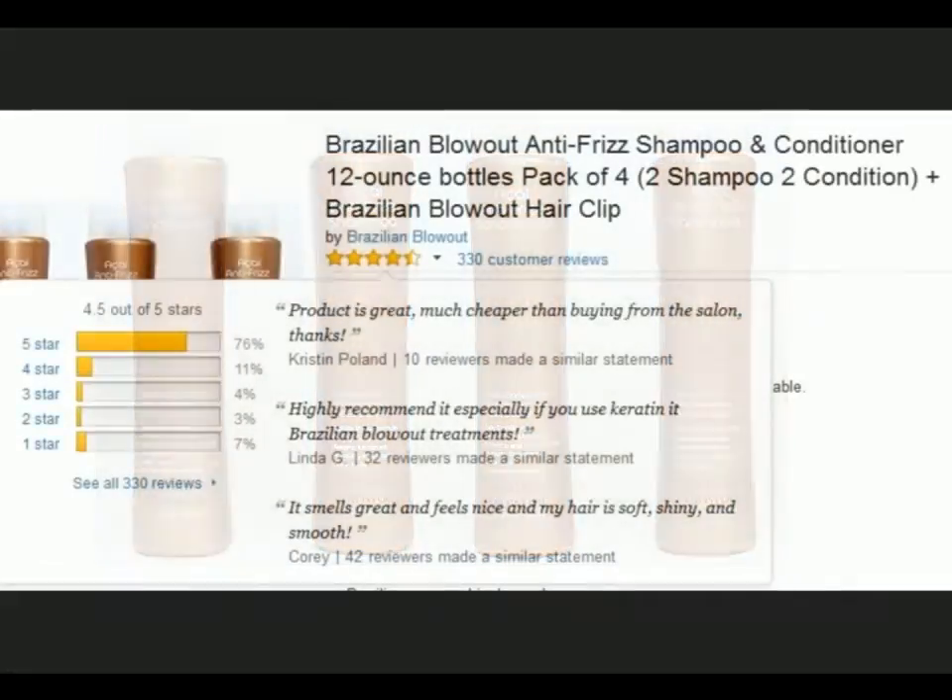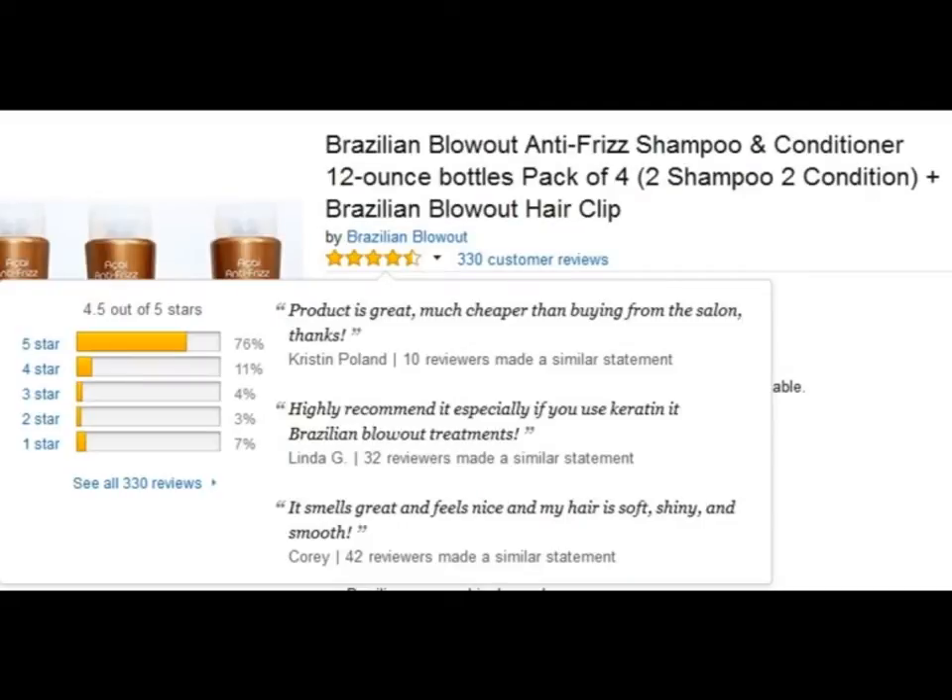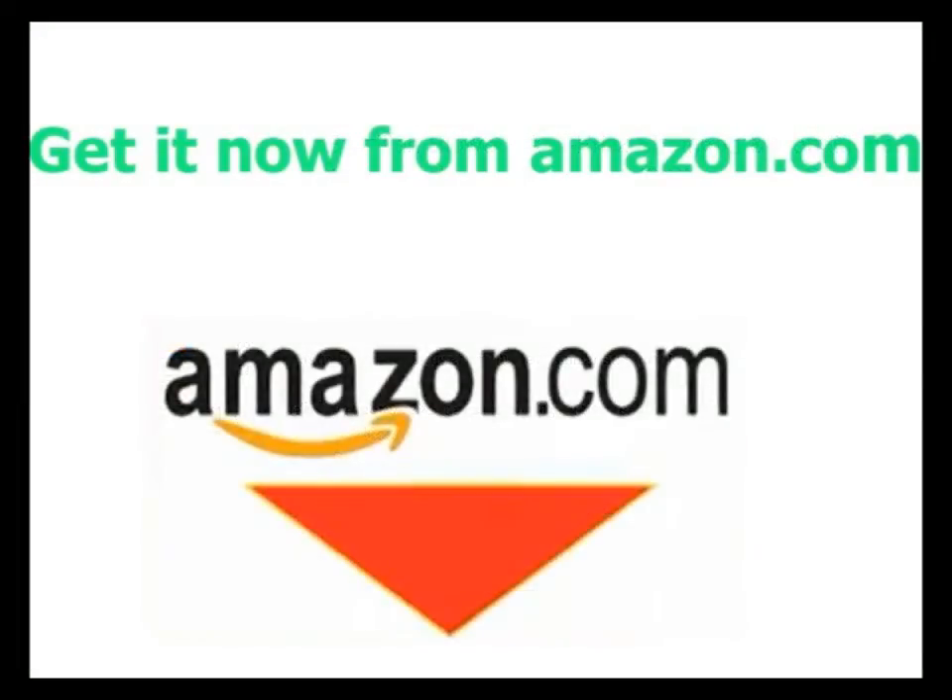Customer Feedback and Review: 4.5 out of 5 stars according to 330 customer reviews. Click the link in the description to buy from Amazon at a discount price.